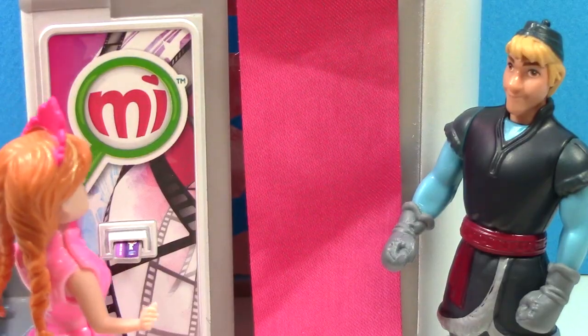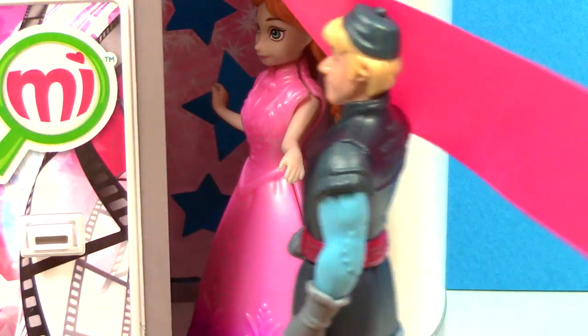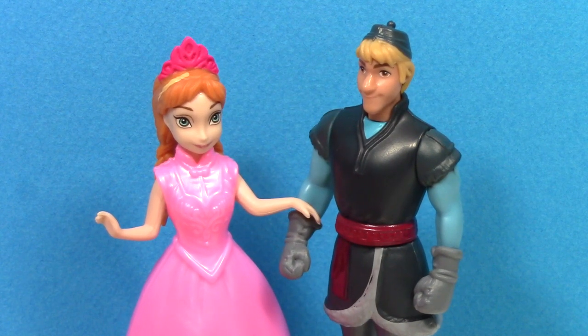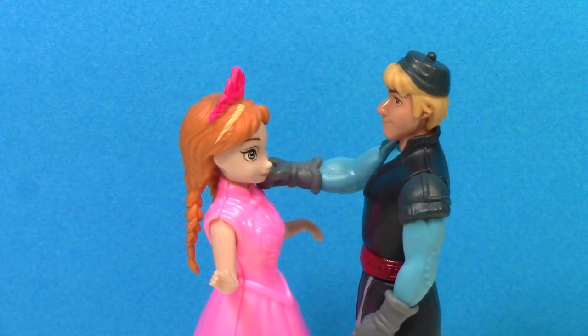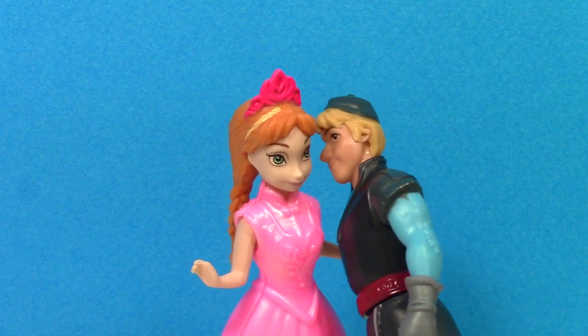There we go, all set. Ladies first. Okay, get ready for the first picture. Cheese! Woohoo! How about a little smooch on the cheek for the last one? Mwah!